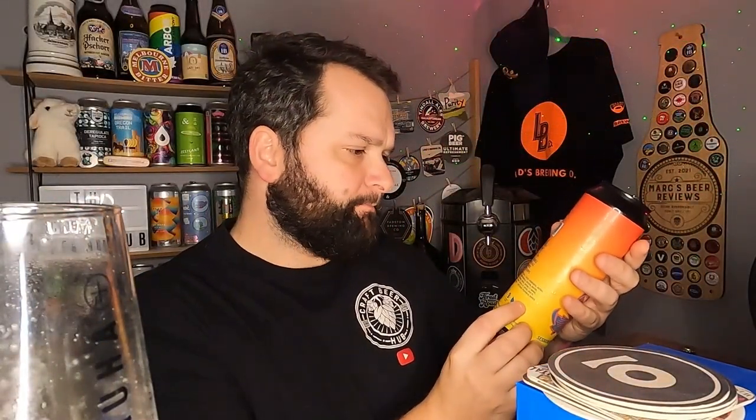Let's have a little look at the can — session New England pale ale, Sunrise Vista, juicy and sessionable. New England pale with Pacific Sunrise and Vista hops — two hops I haven't really seen a whole lot of from Arbor in Bristol. Contains barley, wheat, and oats. There's not a whole lot of info on this can, and thinking back to my past Arbor beers, that's a bit of a trend with them.